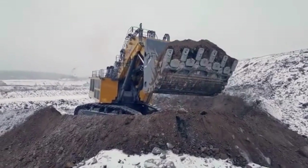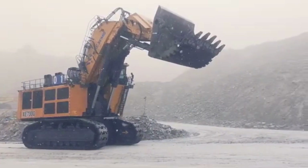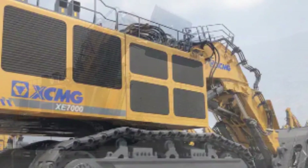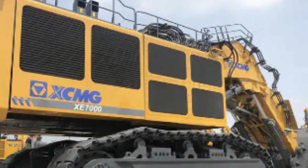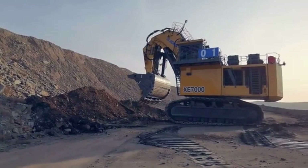Despite its massive size, the XE-7000 is surprisingly mobile, thanks to its 4-track undercarriage and a maximum travel speed of 1.5 kilometers per hour. Powering the XCMG XE-7000 is a Cummins QSK60 diesel engine that delivers 2,300 horsepower, 1,715 kilowatts, at 1,800 rpm.